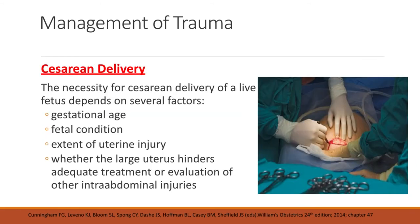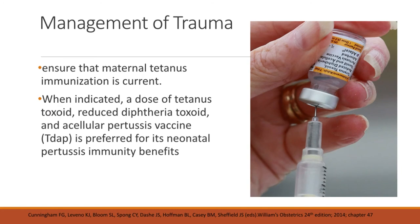The necessity for cesarean delivery of a live fetus depends on gestational age, fetal condition, extent of uterine injury, and whether the large uterus hinders adequate treatment or evaluation of other intra-abdominal injuries. We must also ensure that maternal tetanus immunization is current. If indicated, a dose of tetanus toxoid, reduced diphtheria toxoid, and acellular pertussis vaccine is preferred for its neonatal pertussis immunity benefits.